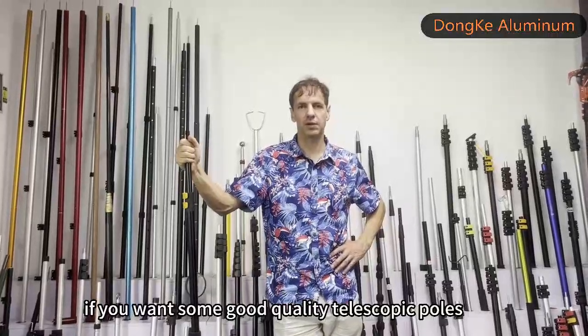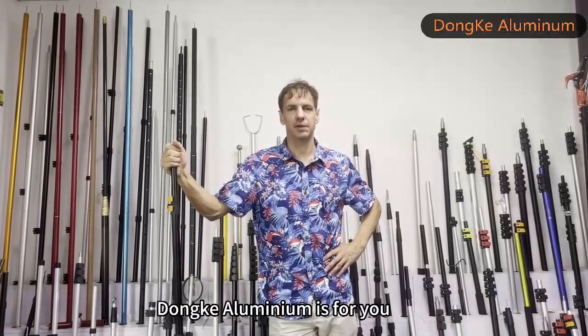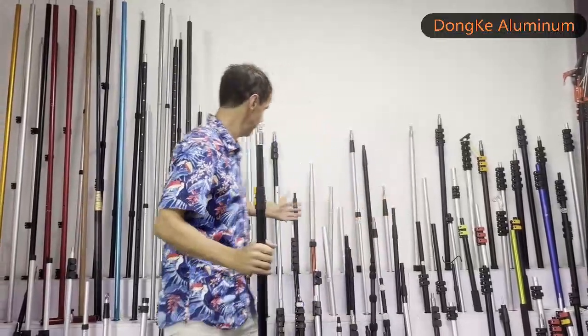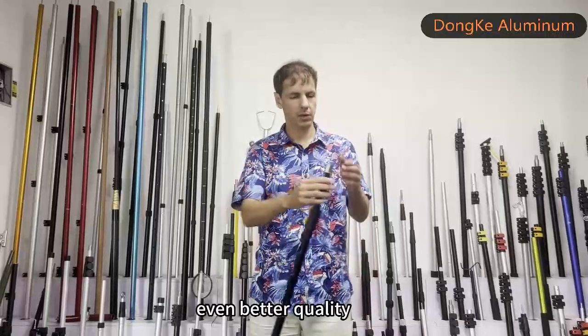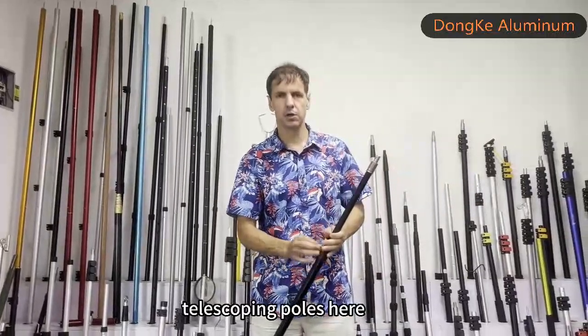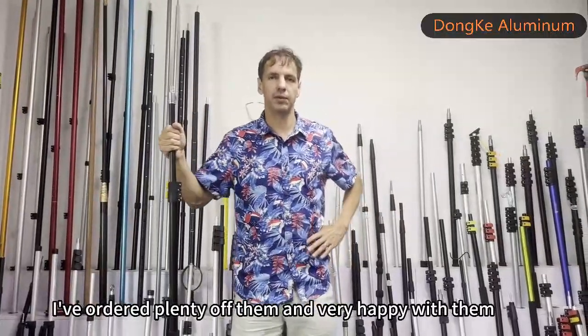If you want good quality telescopic poles, Dongka Aluminum is for you. You can see they'll customize anything that you want. Very good quality, and their factory will produce even better quality. You can see all the very different types of telescopic poles here. I've ordered plenty of them and I'm very happy with them.